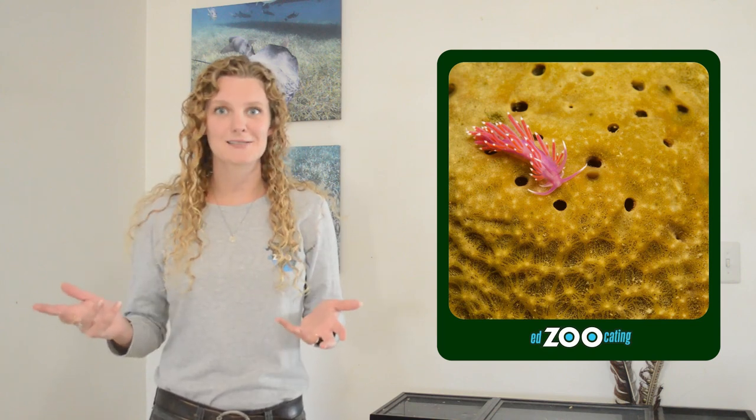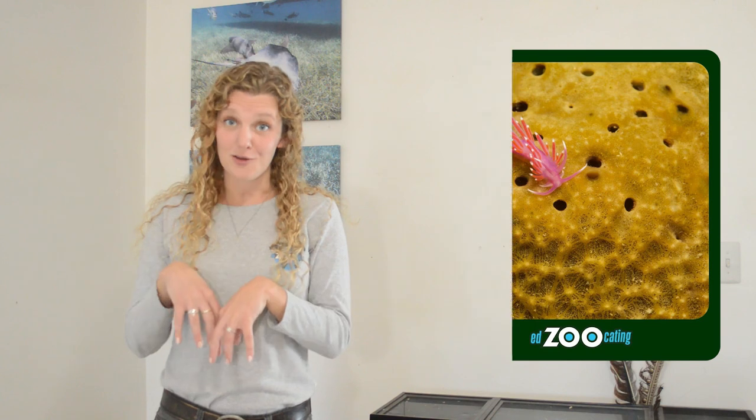Some nudibranchs like to eat sponges, and while they don't necessarily steal anything incredible from the sponges, what they do take is a really bad taste. Sponges typically don't taste very good, so then the nudibranchs don't taste very good either, and that's a pretty good way to avoid predators as well.